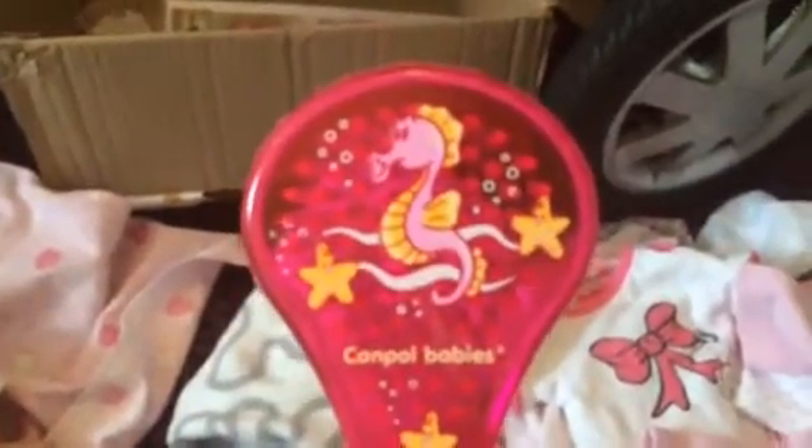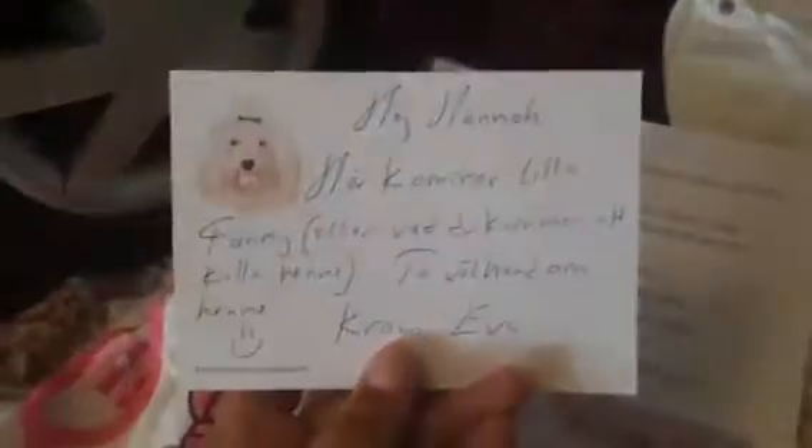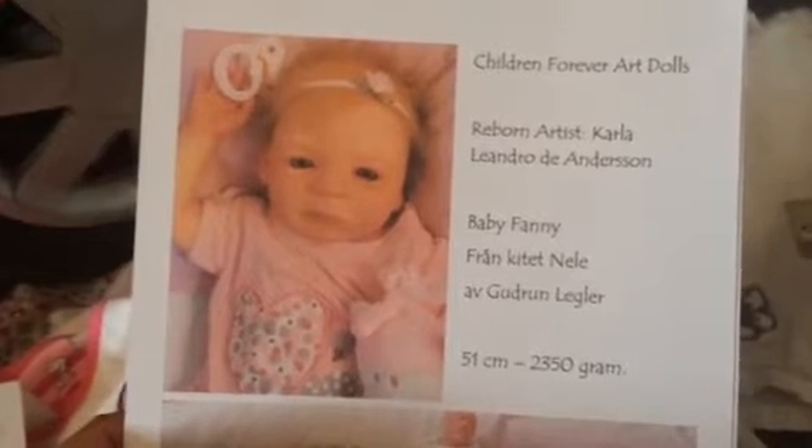Here's her brush and comb set — it's actually like a purplish pink, Campbell babies. And there's the comb, which has little balls on the ends of some of them, because we're protecting that little baby's head. There's the note from her previous mommy — her name was Fungie, which is not the name I chose for her. Here's who she was reborn by — she's needle sculpted by Gudrun Ligler. She's about 19 inches and around five, five and a half pounds. And there's her birth certificate — she was born May 4th this year. And here are her care instructions from Children and Forever Art Dolls.